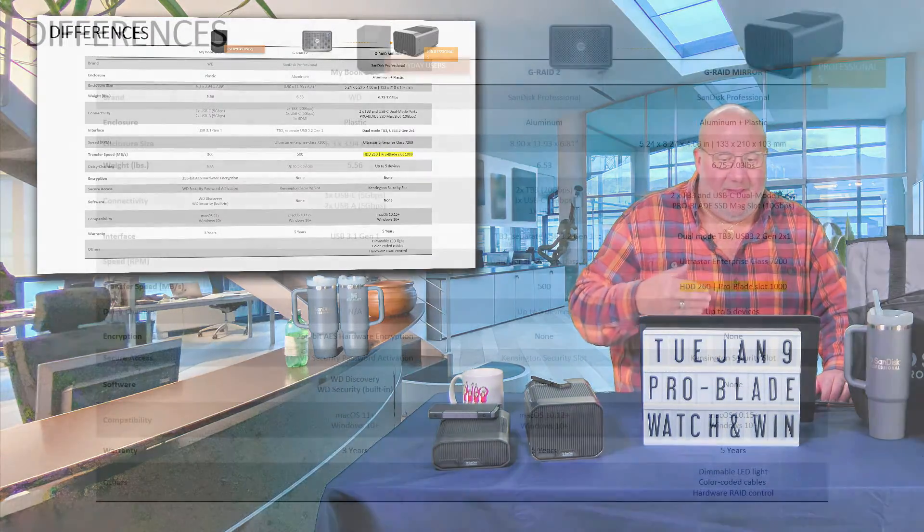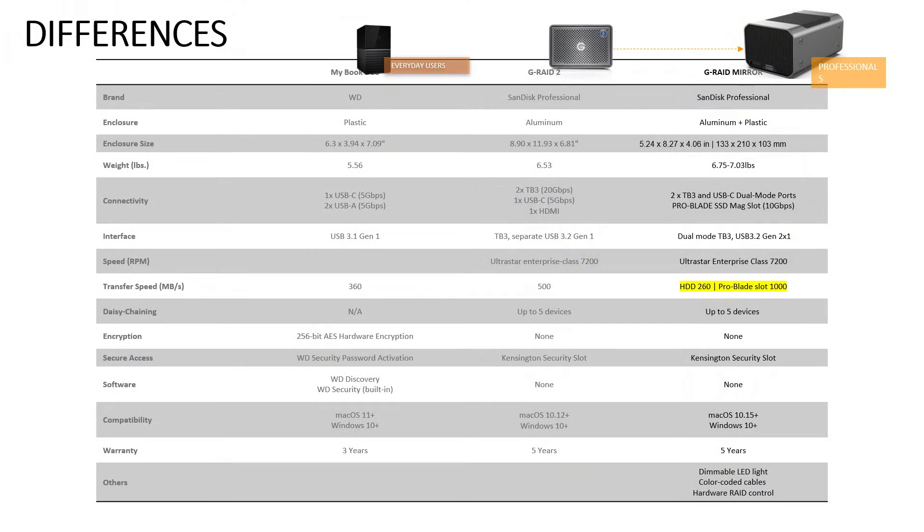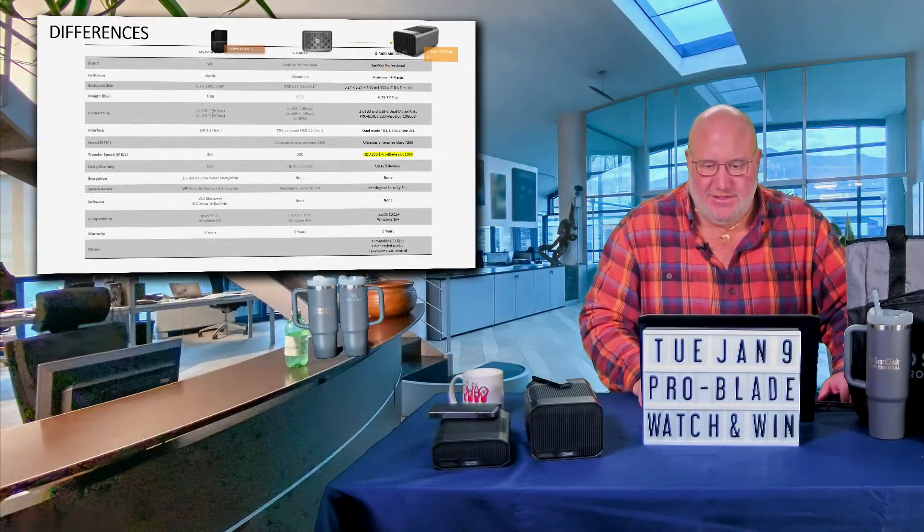Looking at the differences between drives that WD sells — they have the MyBook, the old G-RAID 2, and the G-RAID mirror. What makes the mirror so unique? First, it's built really great. I love the feel of it. I love that it can be RAID 1 or RAID 0 with the dip switches on the back. And I love that it's got that ProBlade slot — it's part of that whole workflow that is so smart and ingenious.